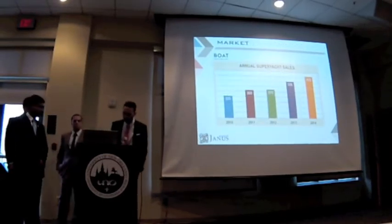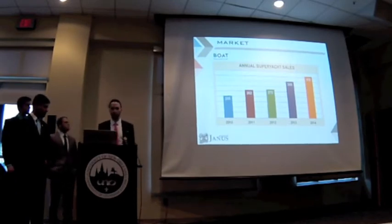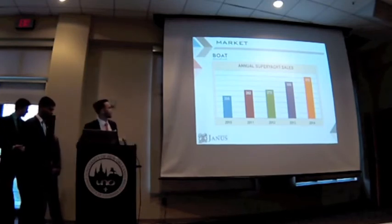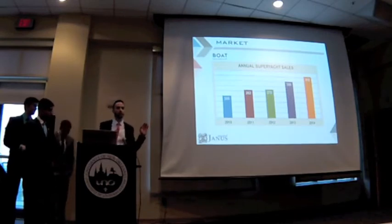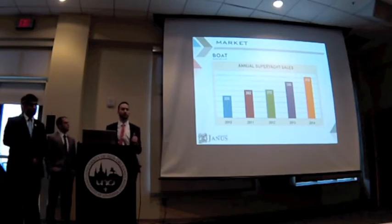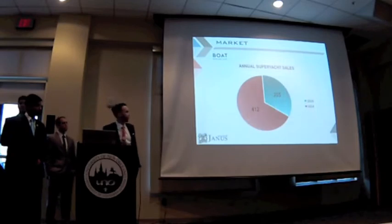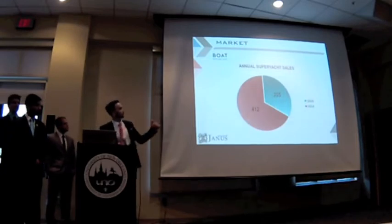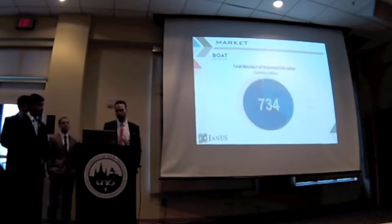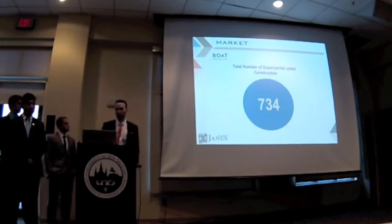After we had our mission for our boat, we had to check if there was a market for it. We analyzed some information by Boeingᵢ International, comparing the last five years of annual new orders for superyachts. Boeingᵢ International considers superyachts private yachts that are 24 meters in length or longer. Comparing 2010 to 2014, we have seen an increase of a little over 100%. Also, the number of superyachts under construction around the world right now is 734.